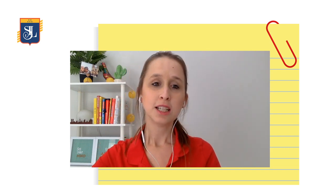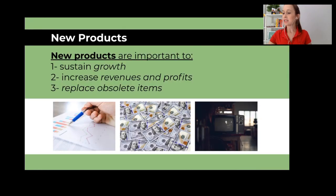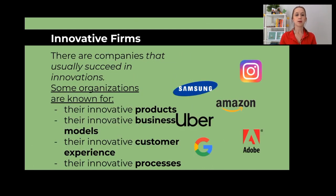Let me do a little recap about what we've been doing last class. We talked about developing and managing products. We started to identify what new products were — new product benefits: they sustained growth, they increased revenues and profit, and they replaced obsolete items. We also discussed innovative firms and how they innovate their products, services, business models, customer experience, and processes.